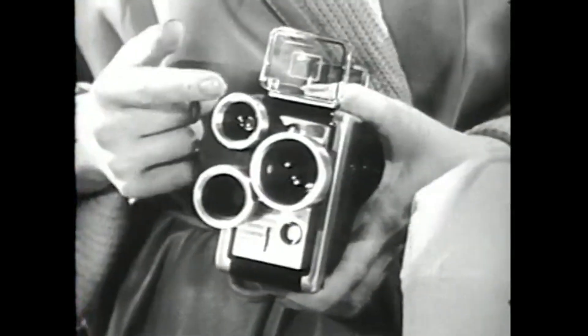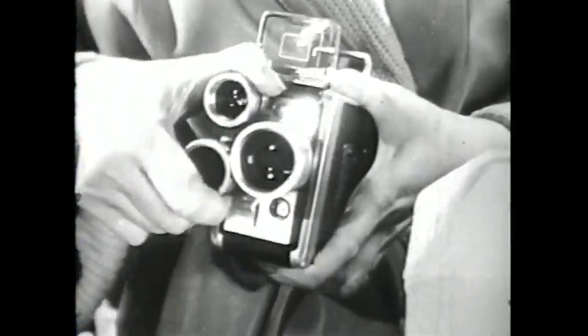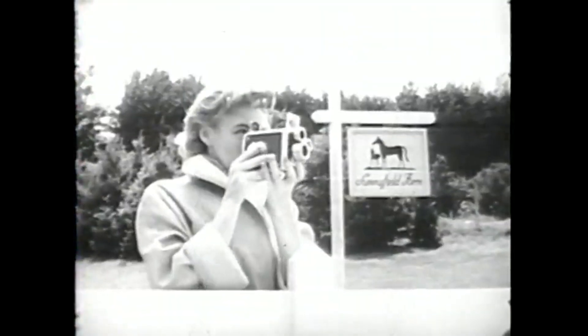It lets you choose the view you want — scenics, medium shots, or close-ups. Just flip the lens, then sight and shoot.